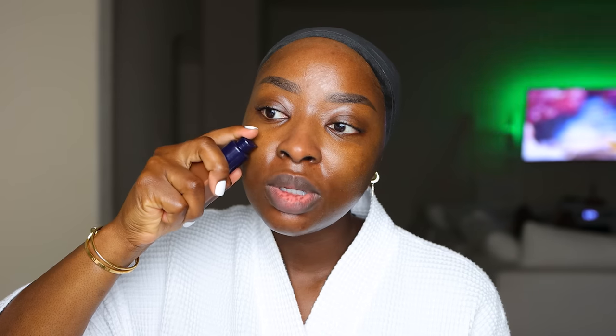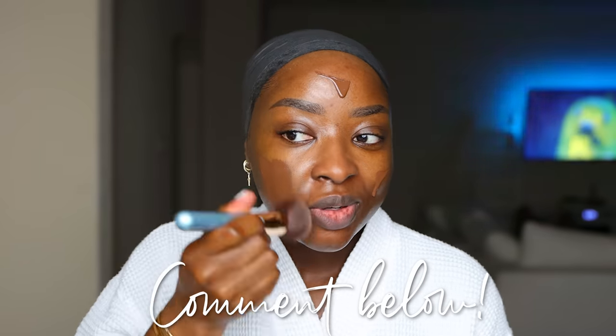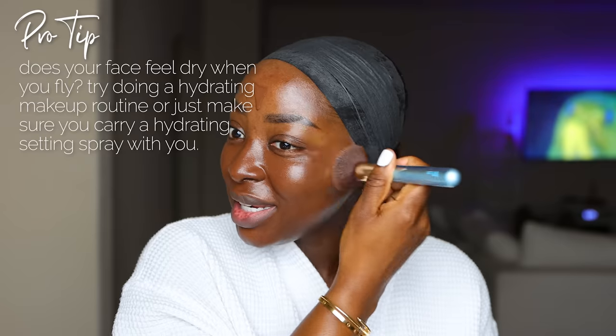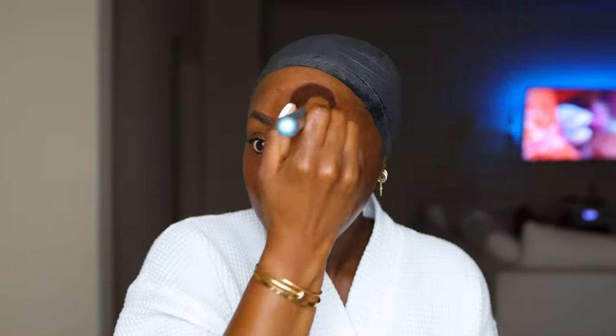The foundation I'm going to wear is Estée Lauder Double Wear in 8N1, which is espresso. It's a little bit dark, but it looks so beautiful on me once it's done. One thing to know about airplanes — if you haven't already noticed — the air on airplanes is very dry. Have you ever noticed that your skin, maybe your face, just feels real stiff and dry? I have for sure. So you could do a hydrating routine or carry a hydrating setting spray in your bag and spray your face if and when you start to feel stiff.